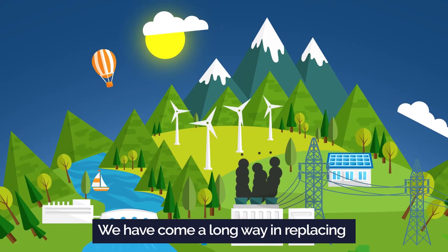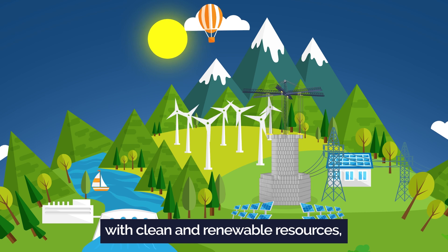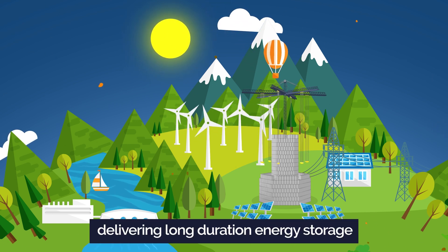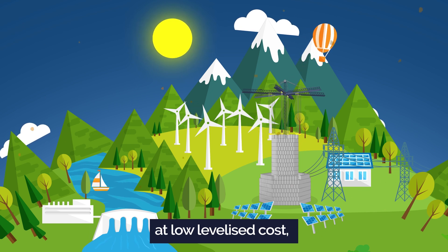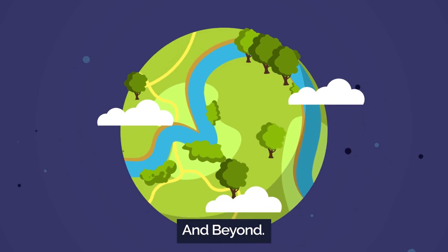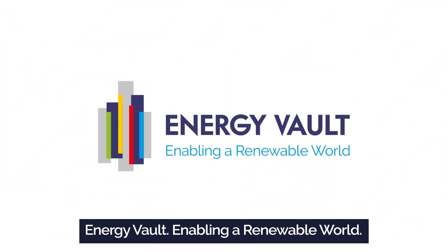We have come a long way in replacing dirty, carbon-based fossil fuels with clean and renewable resources. And now, with Energy Vault systems delivering long-duration energy storage at low levelized cost, we can start to believe in a fully renewable world for the next generation and beyond. Energy Vault — enabling a renewable world.